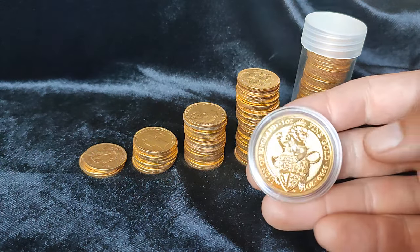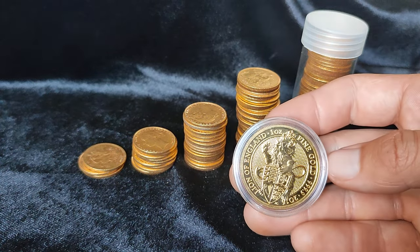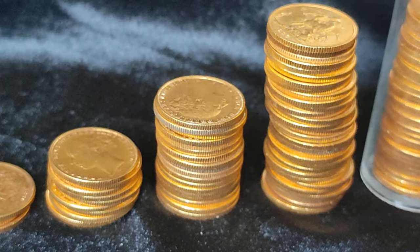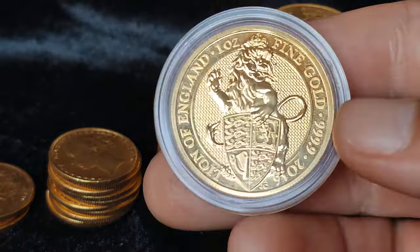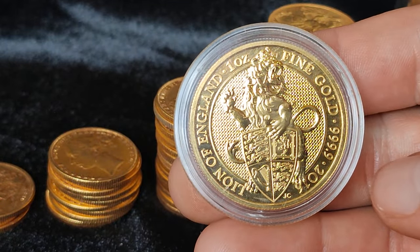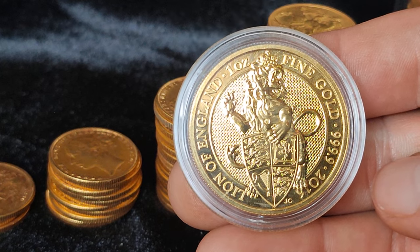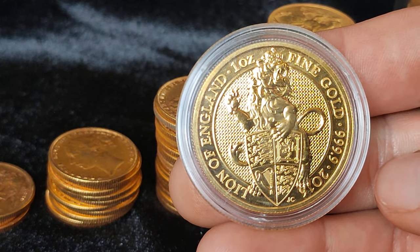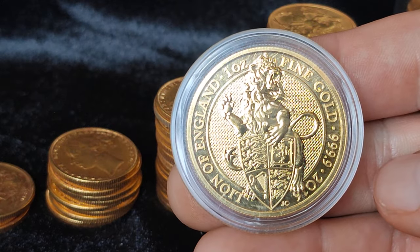Today's video we're going to talk about my gold stacking strategy - where it's come from and where it is now. Back in 2018 I bought my first gold. I didn't really know much about gold or the coins available, so I just bought a best value one ounce coin and four best value sovereigns.